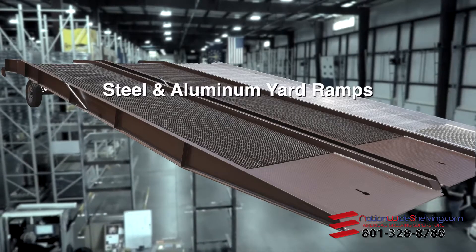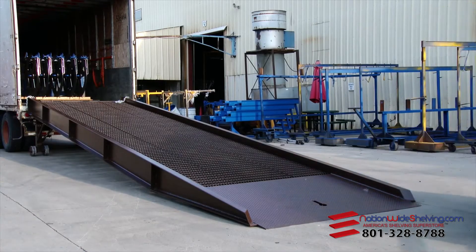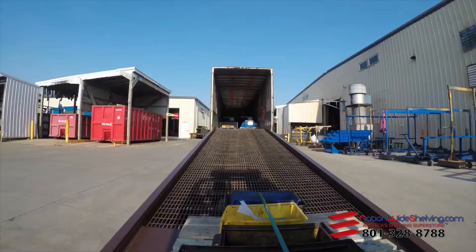A steel or aluminum yard ramp allows a trailer to be loaded and unloaded with a fork truck from pretty much anywhere.